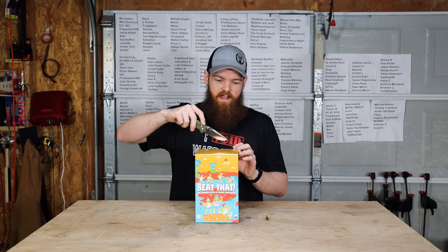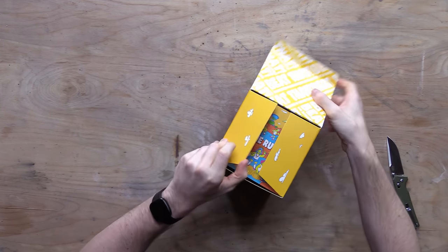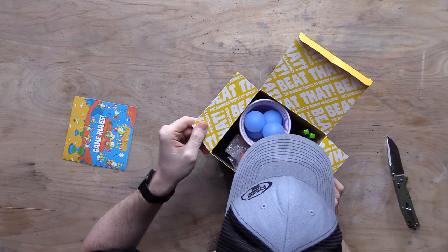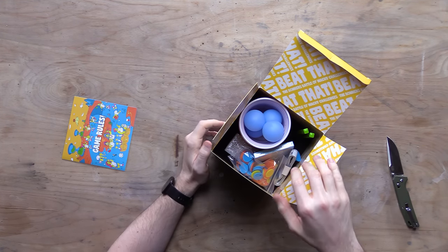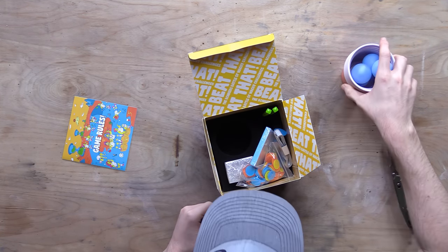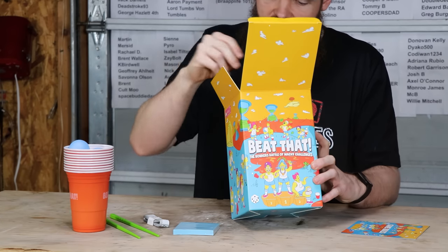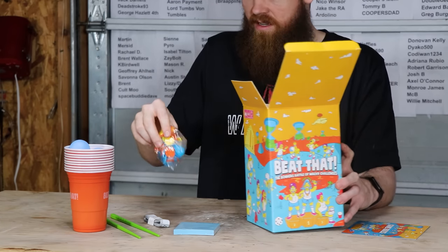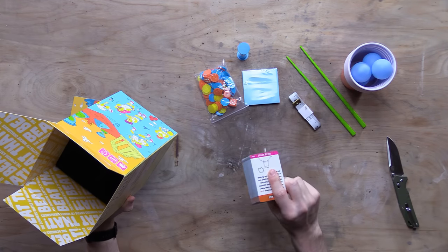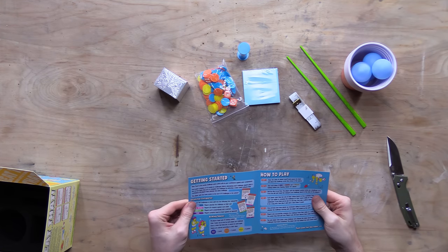Let's see what this Bonkers game is. I thought this was just going to be like cards and stuff — not at all. This has challenges and everything to do the challenges: chips, a timer, and a deck of cards. So this is like a full kit. That's cool, I like that.